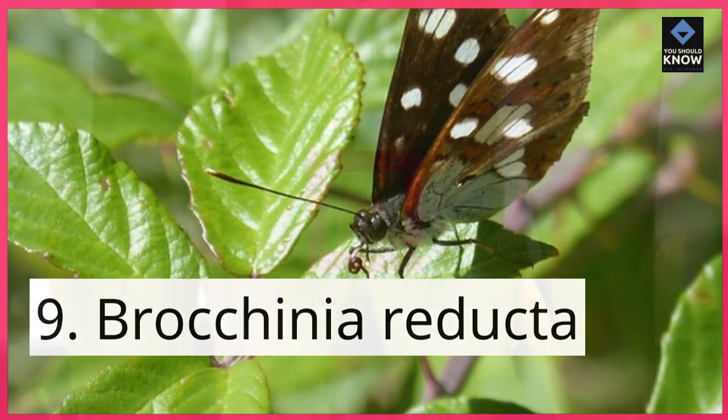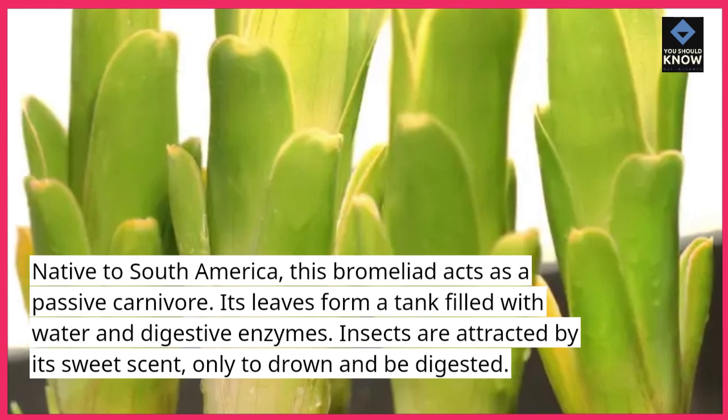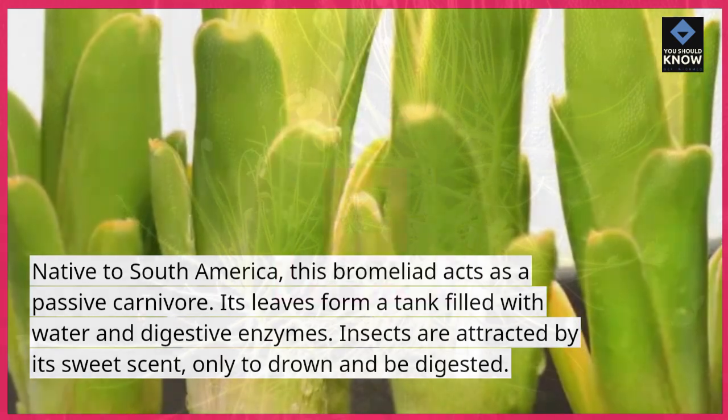9. Brocchinia reducta. Native to South America, this bromeliad acts as a passive carnivore. Its leaves form a tank filled with water and digestive enzymes. Insects are attracted by its sweet scent, only to drown and be digested.